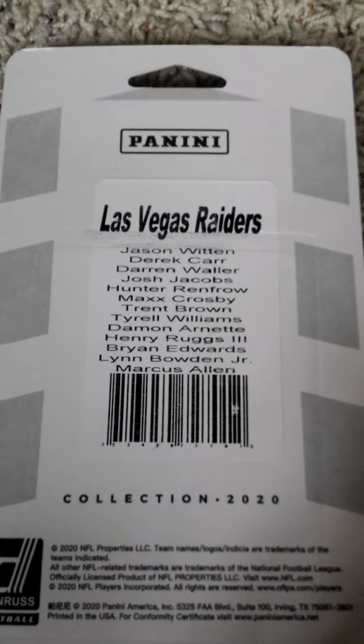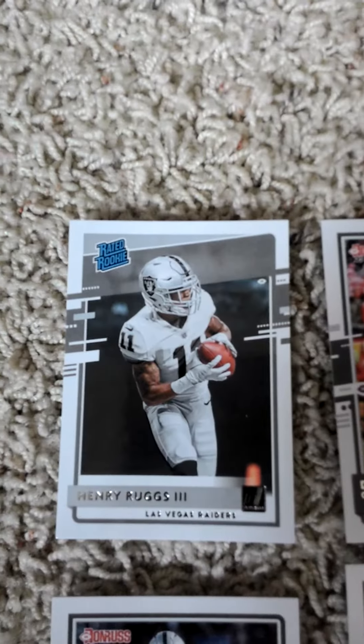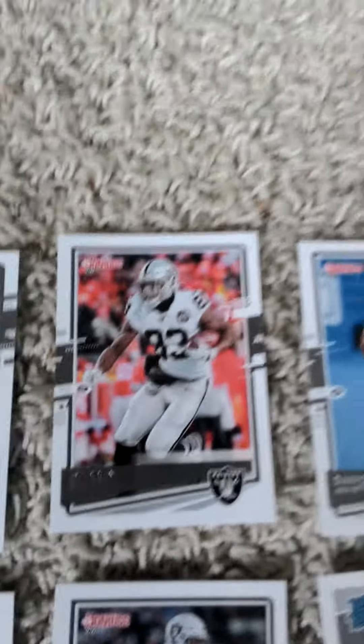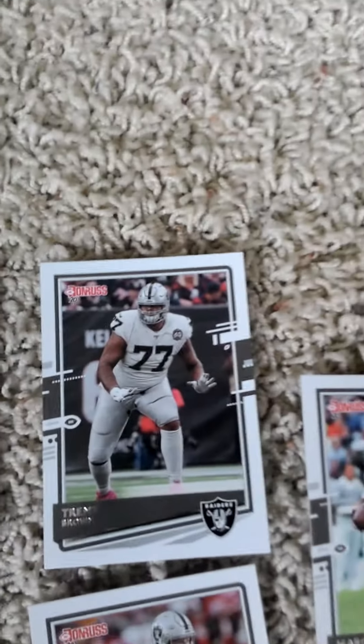If you guys give me a minute, I'll open it up and show you guys what's inside. The first card is a Henry Ruggs III rated rookie card, Derek Carr, rated rookie of Lynn Bowden Jr., Darren Waller, a Damon Arnett rookie card, and Trent Brown.